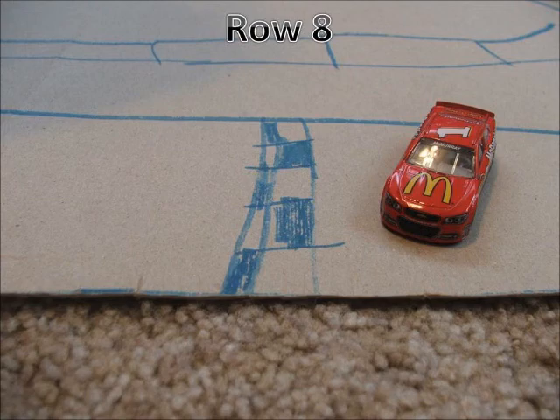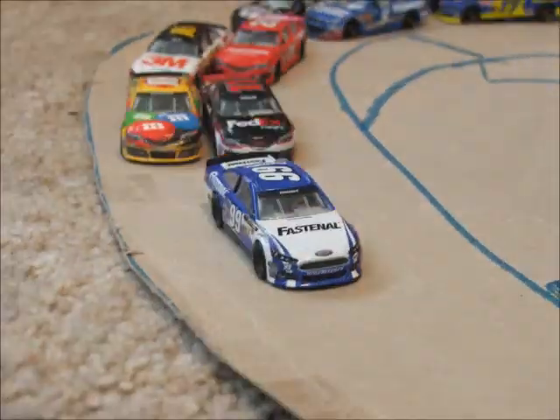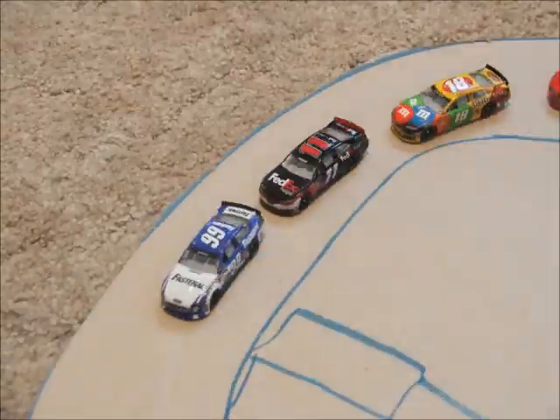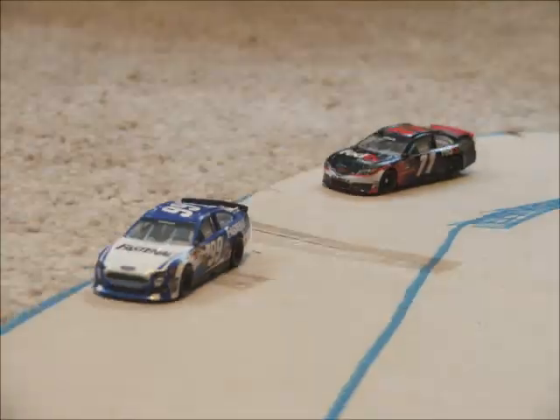And now the field's coming to the green flag. We're going to go green flag racing here in Phoenix. Carl Edwards gets a great jump off the start and now Denny Hamlin's going to clear his teammate Kyle Busch for second. Edwards leads the first lap here in Phoenix.